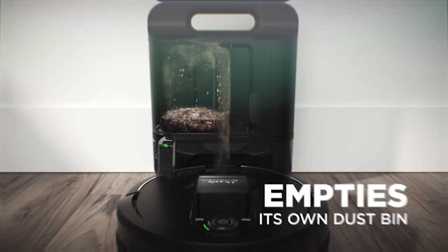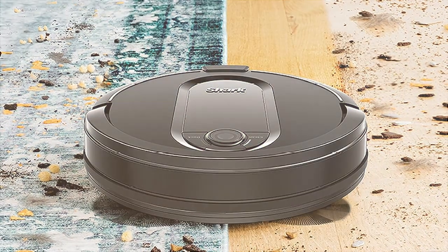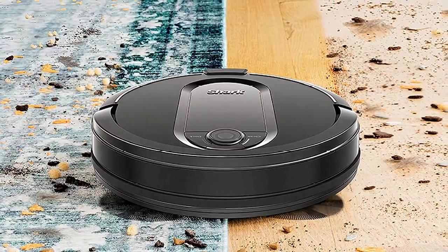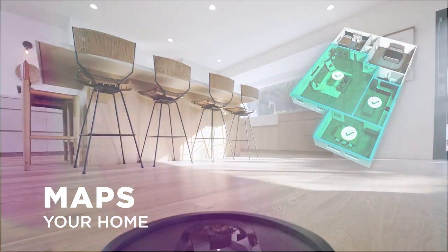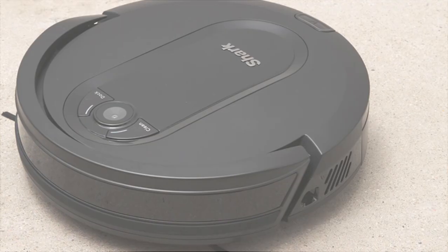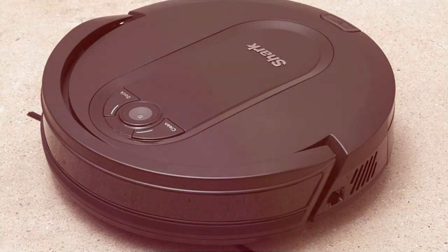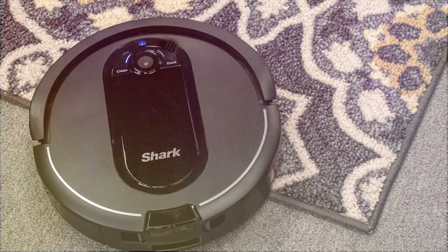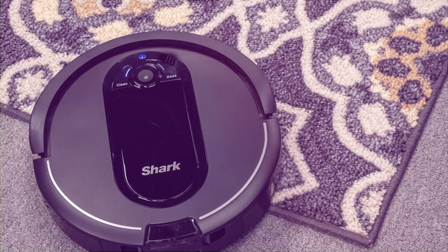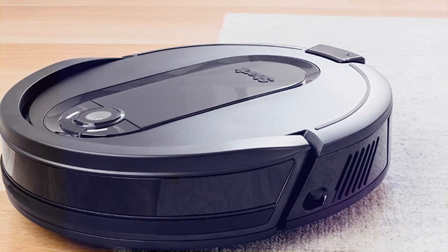The Shark IQ boasts powerful suction and advanced mapping technology. It navigates your home with precision, avoiding obstacles and ensuring a thorough clean. It's great on both hardwood floors and carpets, making it versatile for all your cleaning needs. With Wi-Fi connectivity, you can control and schedule cleanings from your smartphone, meaning you can come home to spotless floors every day. The Shark IQ even works with voice assistants like Alexa and Google Assistant for added convenience. Simplify your life and maintain a cleaner home effortlessly — no more lugging around heavy vacuums or bending over to pick up pet hair; let this robot do the work for you.